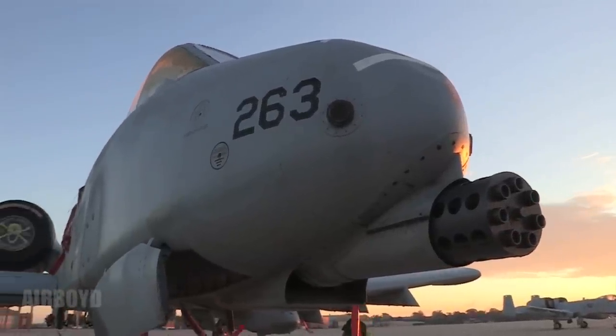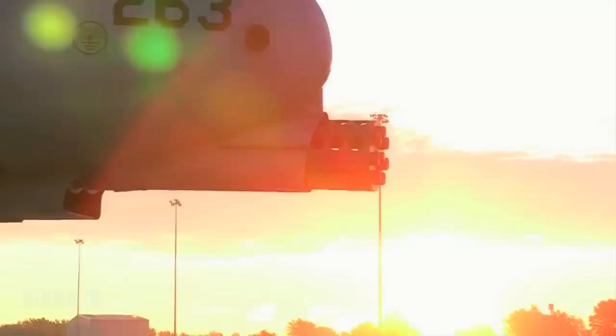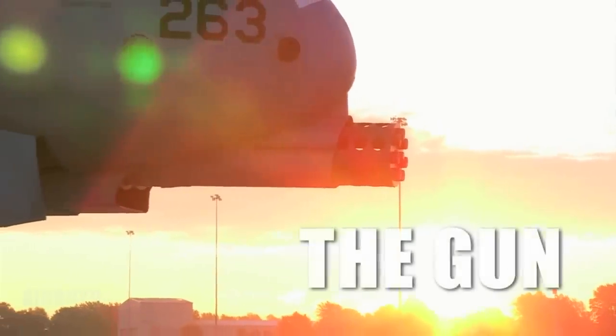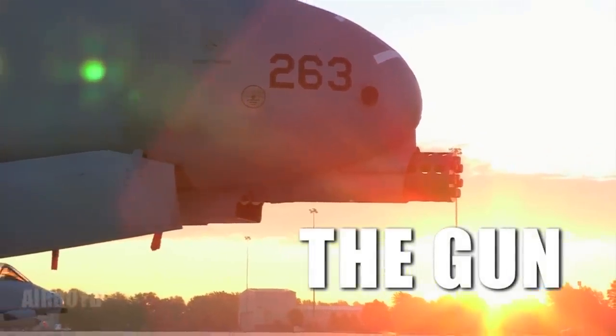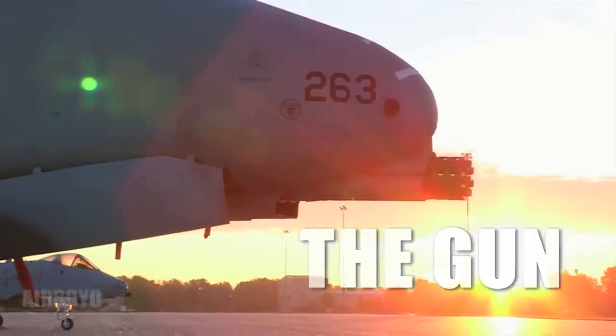I just like the firepower. I'm a little kid at heart. I like working on the gun. I like loading all the munitions we load. When we go TDY anywhere to Davis-Monthan or anything like that, we load everything we can get our hands on and it's entertaining. It's hard work, keeps me busy, but it's fun.